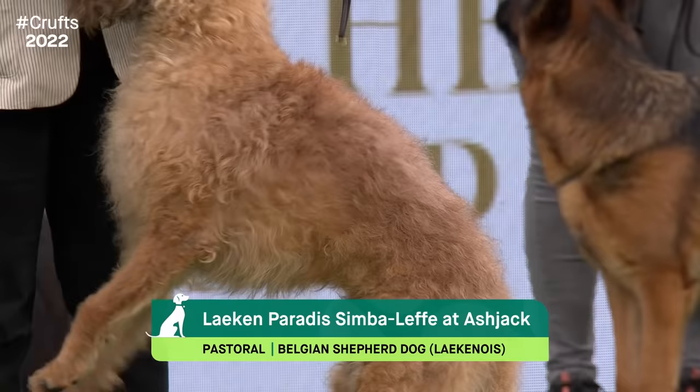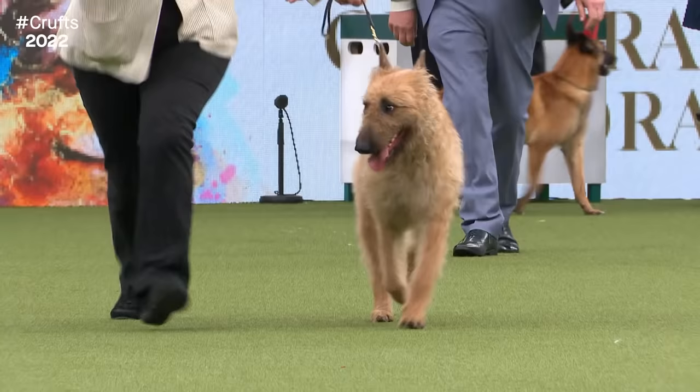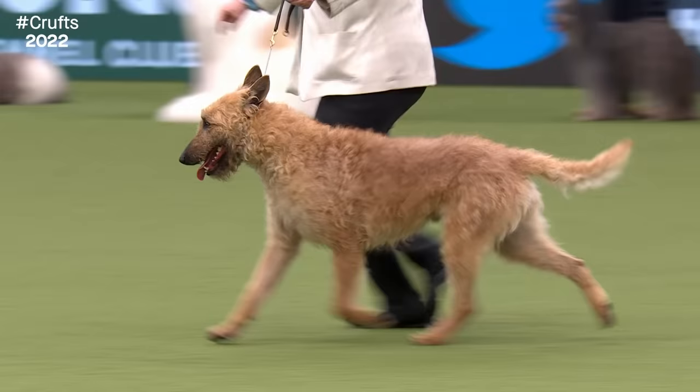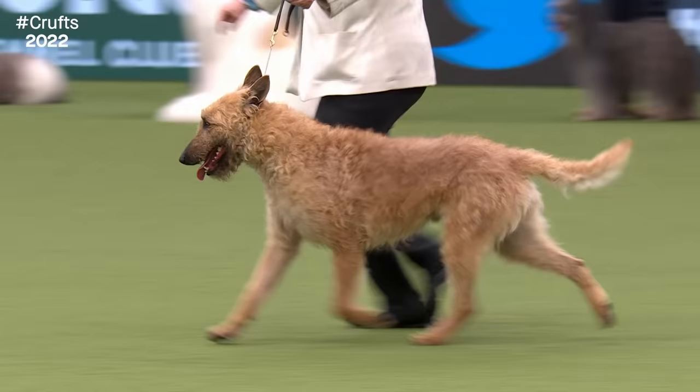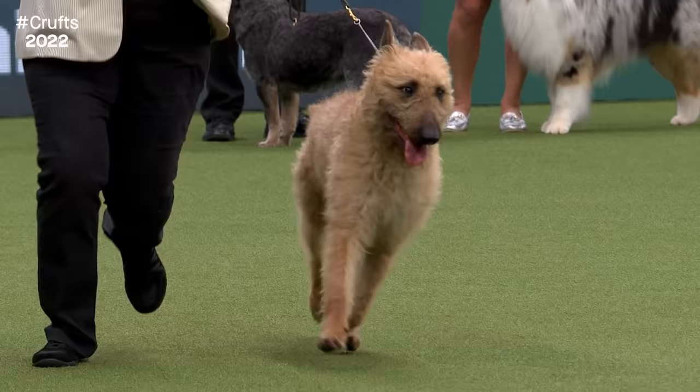The Laekenois is the rarest of the Belgian Shepherd varieties. It has a thick, dense, wiry coat with eyebrows and a little beard giving it great character in its expression. Under that coat the head is actually finely chiselled and should have a lively and inquiring look. The triangular ears are another key feature - stiff, erect, and set on high. There are only two of these Laekenois in the whole competition.